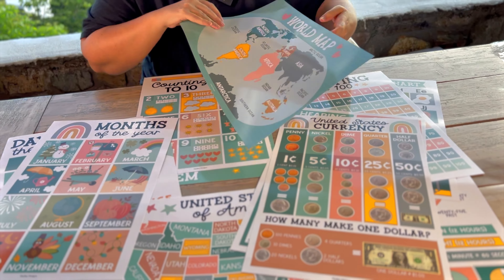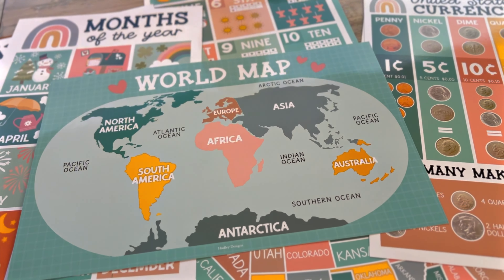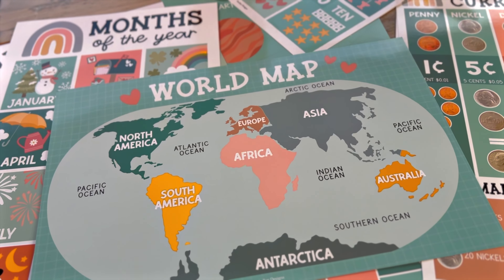Hadley Designs sent us these educational posters for our review and the teacher in me is so excited about these. I wish I was still in the classroom looking at these. They're beautiful. They're calling them a boho theme and I just think it's kind of like the color palette of them. Really nice and thick — this is really great material.